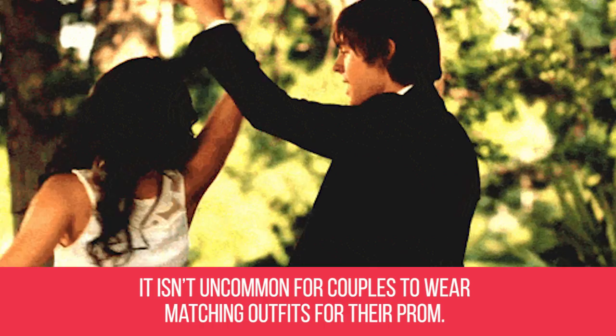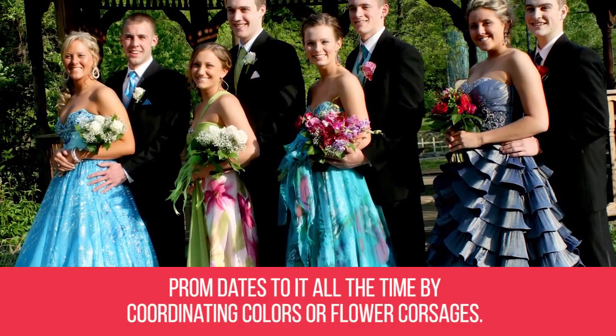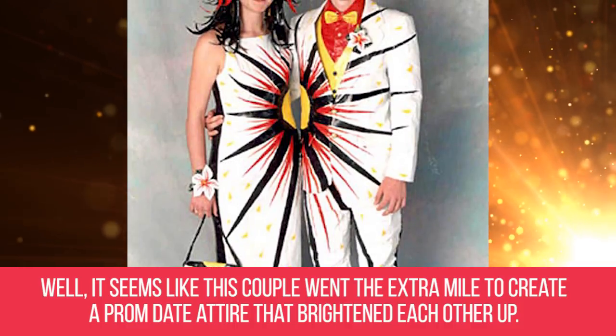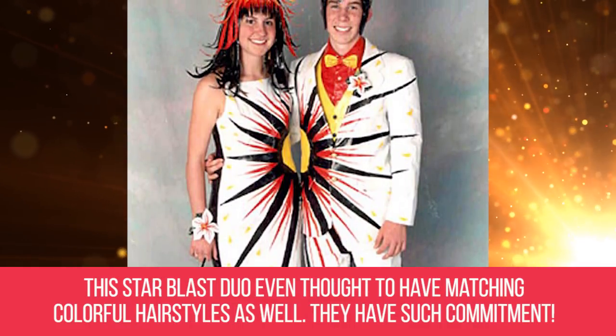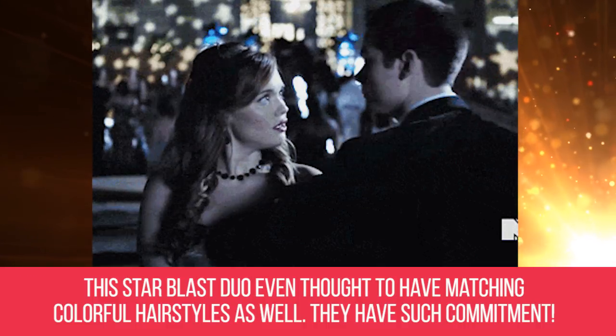Bright couple. It isn't uncommon for couples to wear matching outfits for their prom — dates do it all the time by coordinating colors or flower corsages. Well, it seems like this couple went the extra mile to create a prom date attire that brightens each other up. This star blast duo even thought to have matching colorful hairstyles as well. They have such commitment.